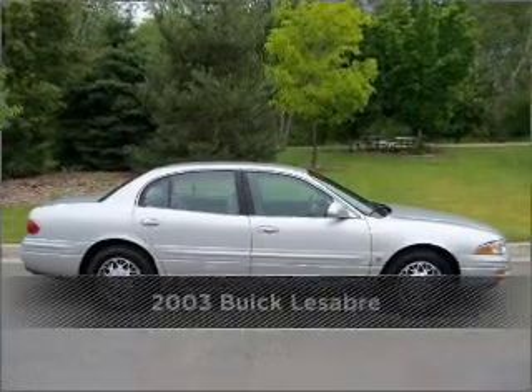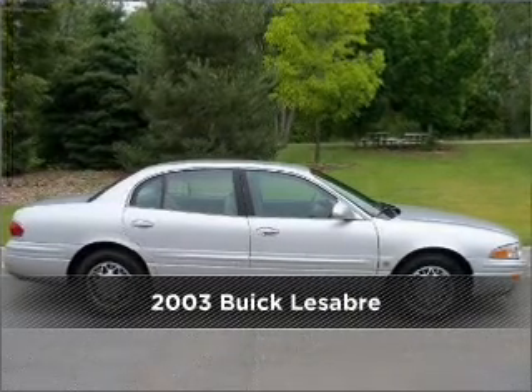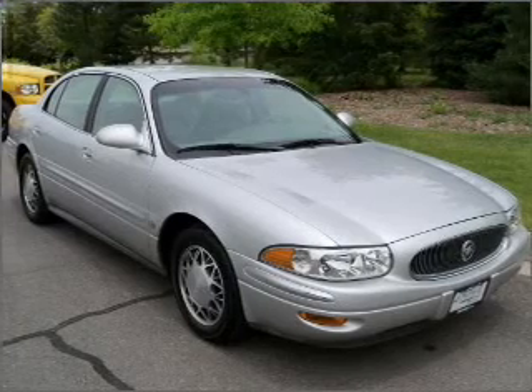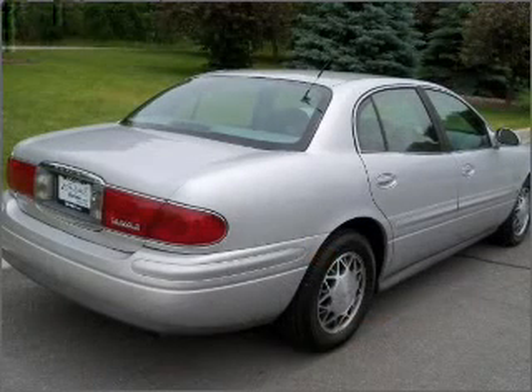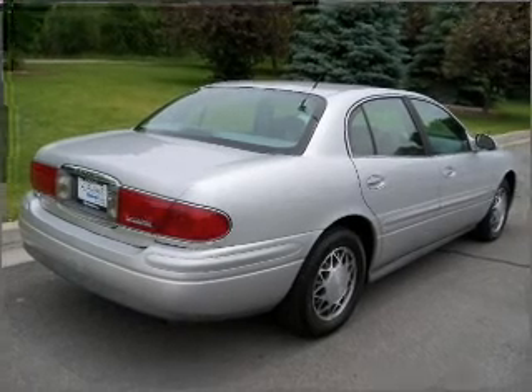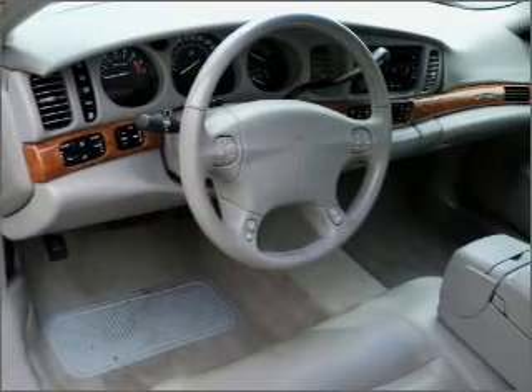Live the dream in this 2003 Buick. Discover the vehicle that meets your needs. A Carfax report can help you check for costly hidden problems. Buy with confidence — this car qualifies for the Carfax buyback guarantee.